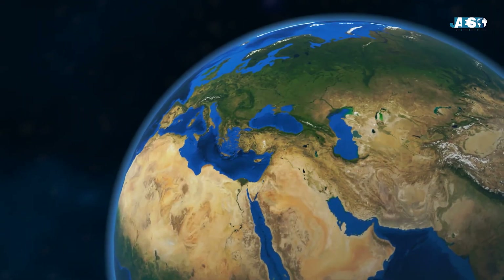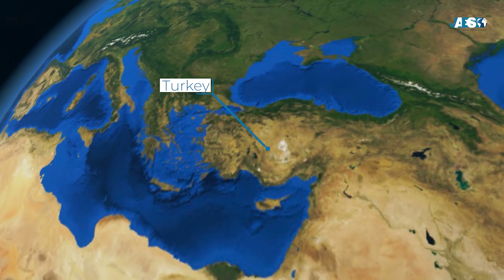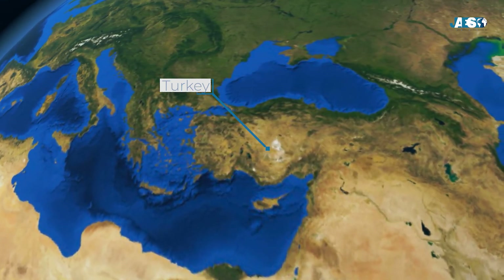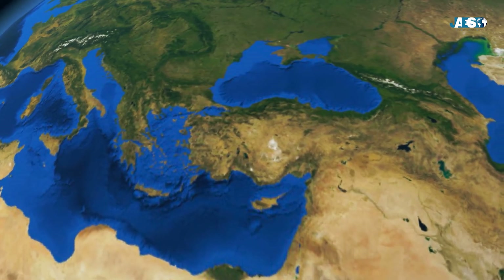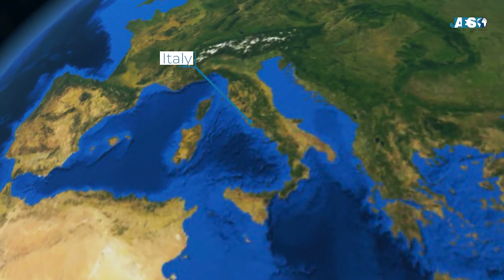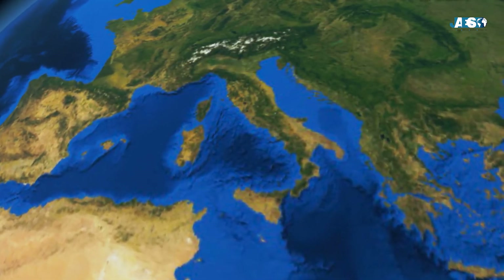Currently, the country that imports most scrap steel is Turkey, with almost 22 million tons. We also find South Korea, India, and even Italy, which imports 5 to 6 million tons of scrap per year, used in its 17 electric furnace plants.